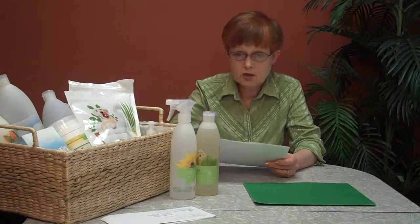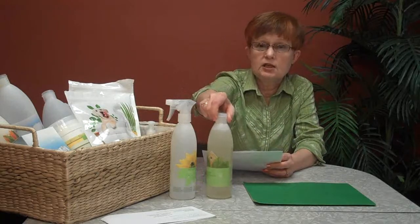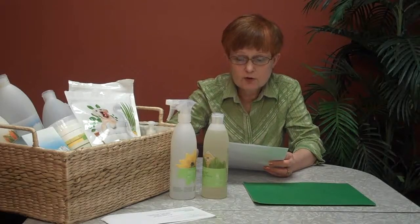Shaklee didn't just get green with the current movement. The first product Shaklee had is called Basic H, and since then it's been concentrated and is now called Basic H2. This little 16-ounce bottle makes over 5,800 bottles — that's 5,800 of the 26-ounce bottles of a popular blue window cleaning solution. So it's very concentrated.